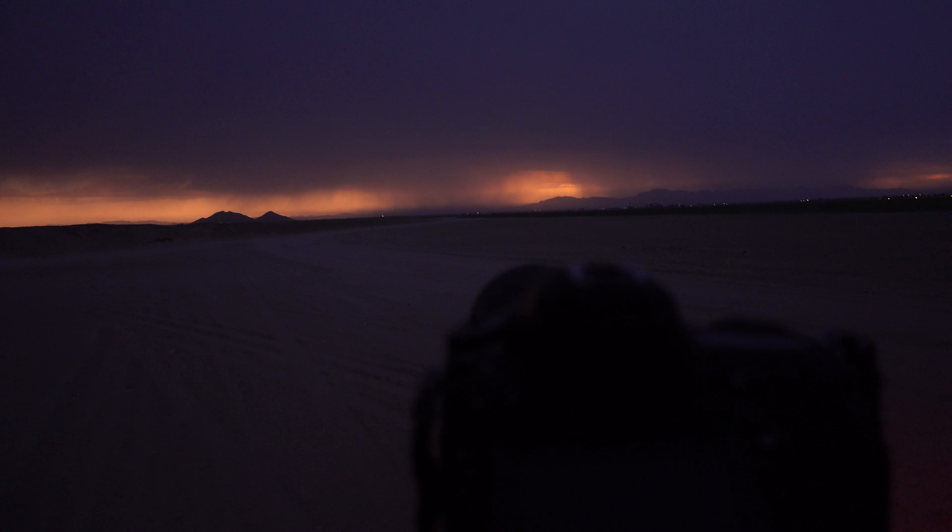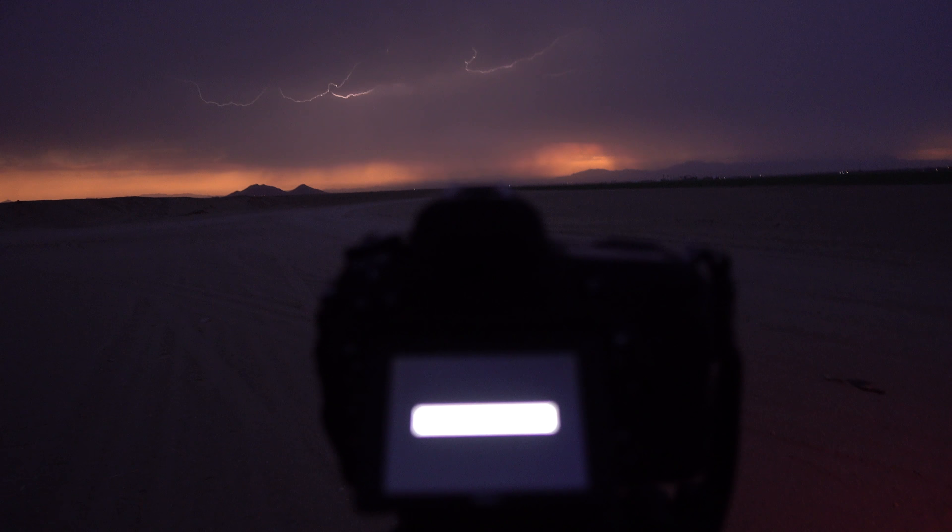Oh, I might have got that! I think I got that lightning strike. Oh man, that was cool looking!